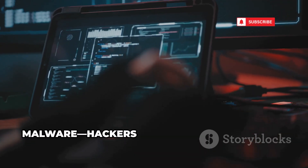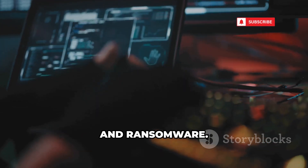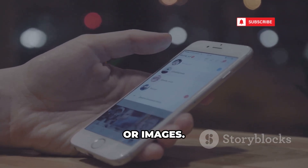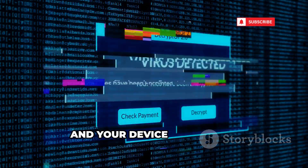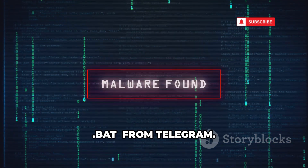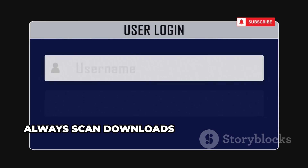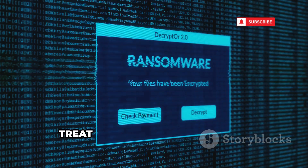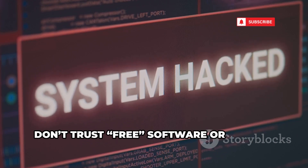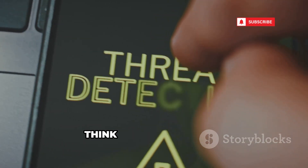Telegram doesn't scan files for malware. Hackers use it to spread viruses, keyloggers, and ransomware. Files shared in groups or private chats can be disguised as games, documents, or images — one click and your device is infected. Never run executable or script files from Telegram. Be wary of macro-enabled documents and files from strangers. Always scan downloads with a reputable antivirus. Treat every file with suspicion, especially from unknown sources — don't trust free software or cracks.